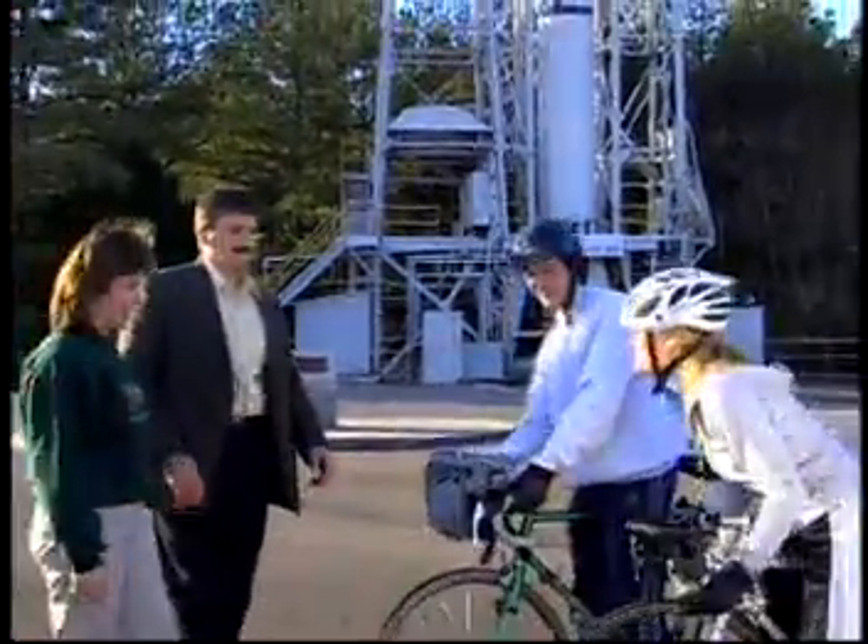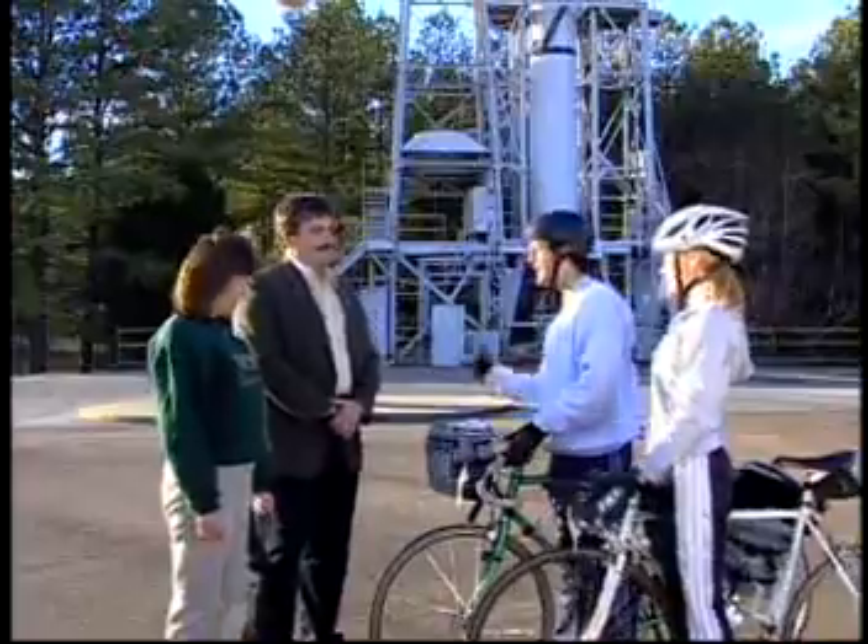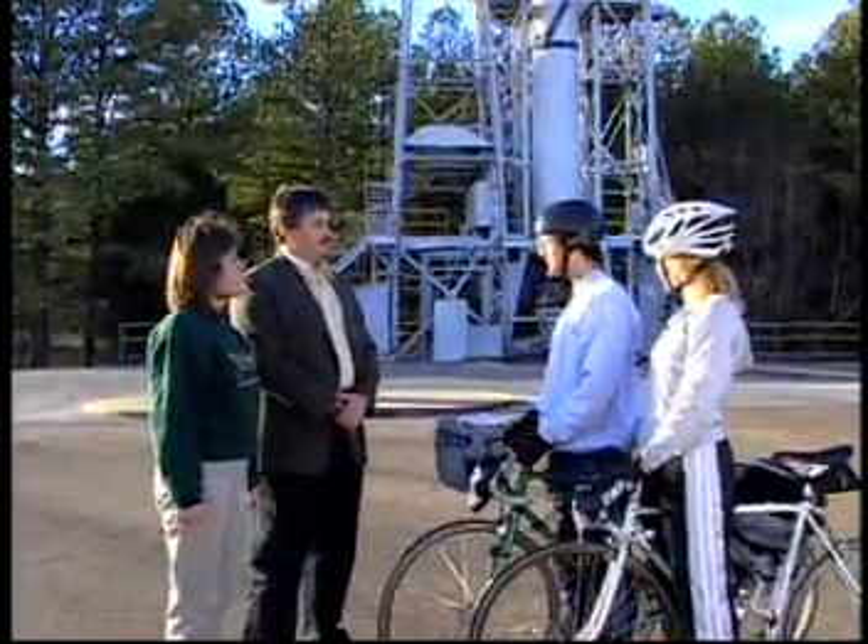Hey, Don. Hey, Robert. Thanks for meeting us. This is my friend, Van. Hi. Hey, Van, how you doing? Good. Well, Van and Jennifer, I'd like to welcome both of you to the NASA Marshall Space Flight Center and to our historic test area.